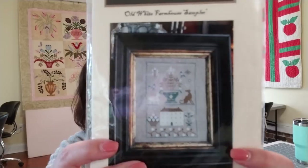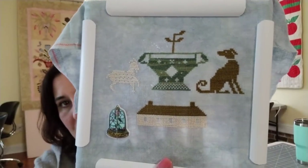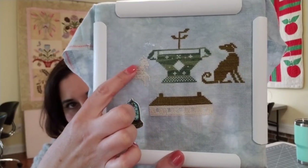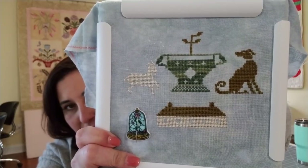The next one is the Old White Farmhouse Sampler from Stacey Nash Primitives. I made a little bit of progress this week — I started working on the house, and I think this is supposed to be a goat. I've got him all done except I'm missing one leg. I ran out of thread last night and it was late, so I just put it down. That's all the stitching I did this week.